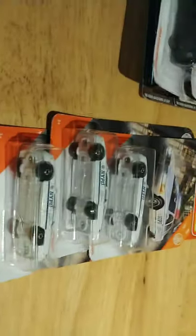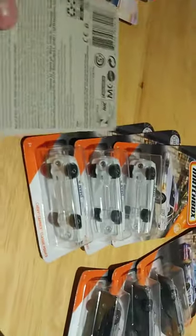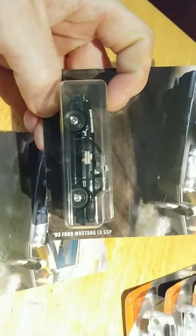I don't usually show Matchbox on this channel, but I will tonight just to get a feel for what everyone's thinking. The cop cars seem like a pretty big hit — especially the biggest one of the bunch, the Texas State Trooper cars. It's actually the '93 Ford Mustang LX SSP, pretty nice car.